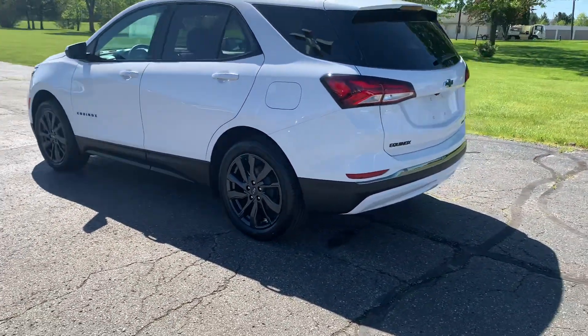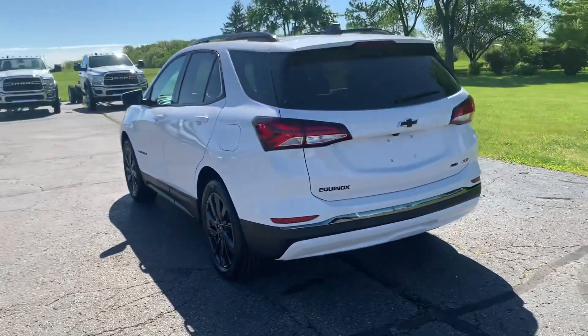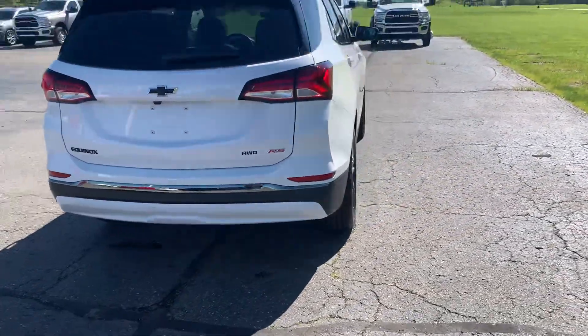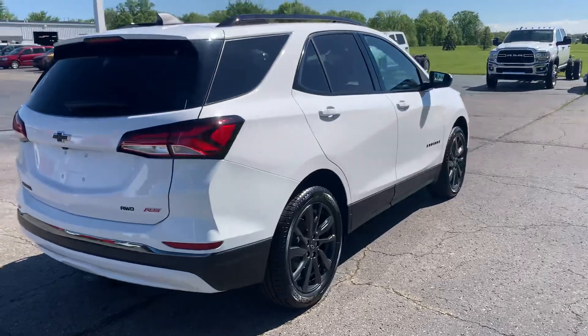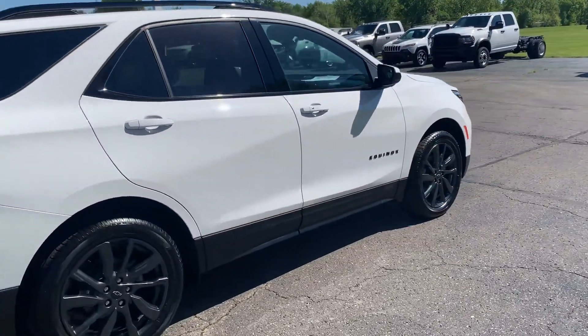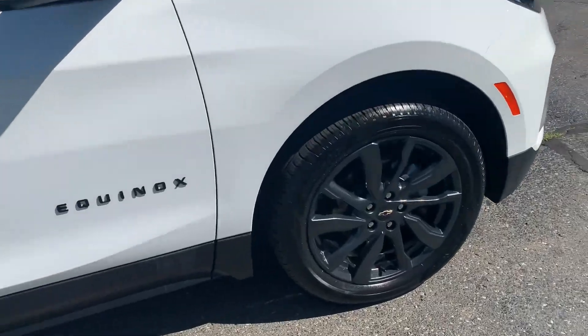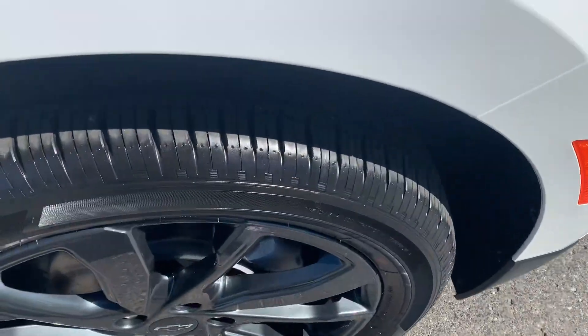This one does have front and rear park assist. It does have power liftgate. Outside's in good shape. Tires look good all the way around.